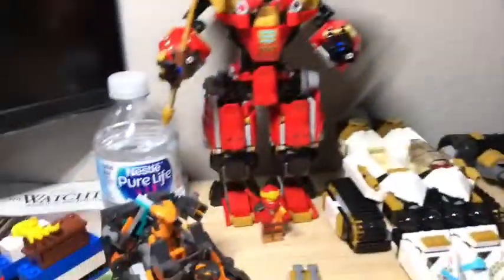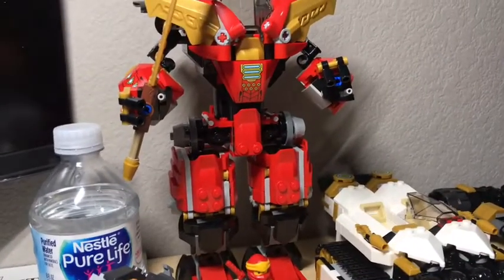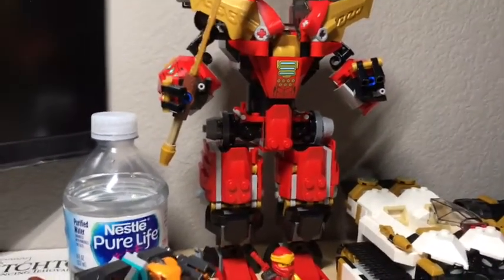Hey everybody, it's me again. So today we have the LEGO set of the Ninja Ultra Combo Mech, which is set 71765 with 1,104 pieces.